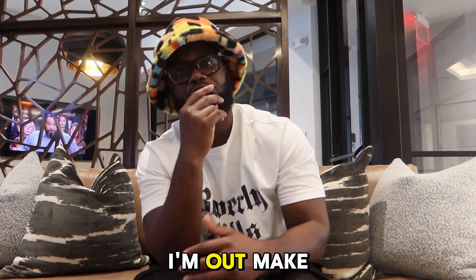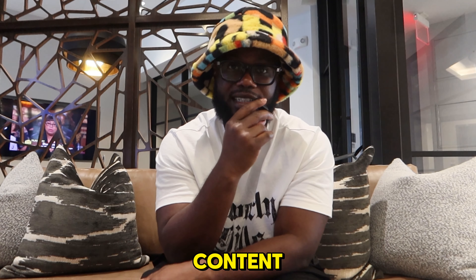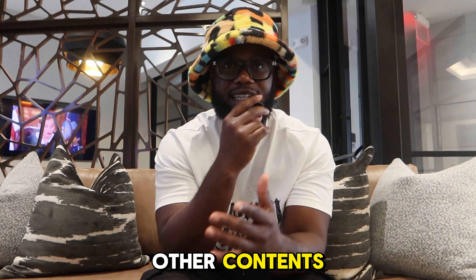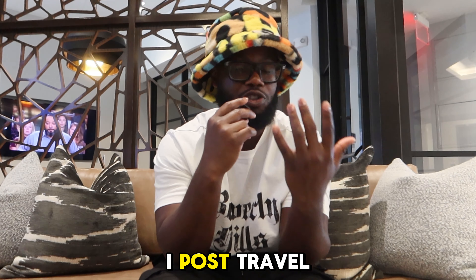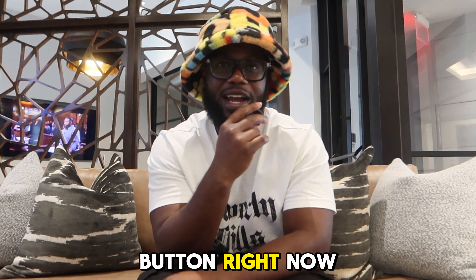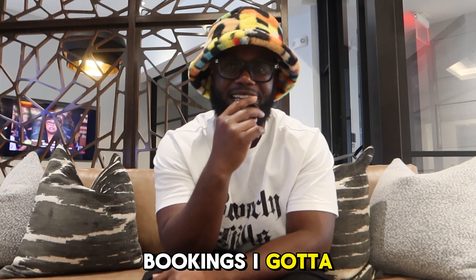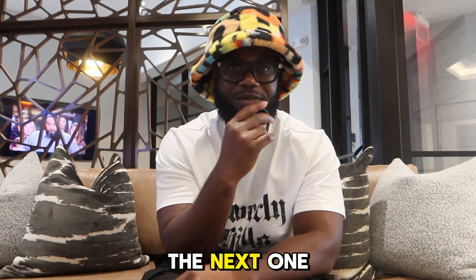Anyways, I'm out. Make sure you like this video and subscribe to my channel — not only do I post Turo content, I post lifestyle, vlogs, travel vlogs and a whole lot more. Hit that subscribe button right now and turn on the bell to receive post notifications. I'm out because I have some bookings to take care of, and I'll see you guys in the next one.